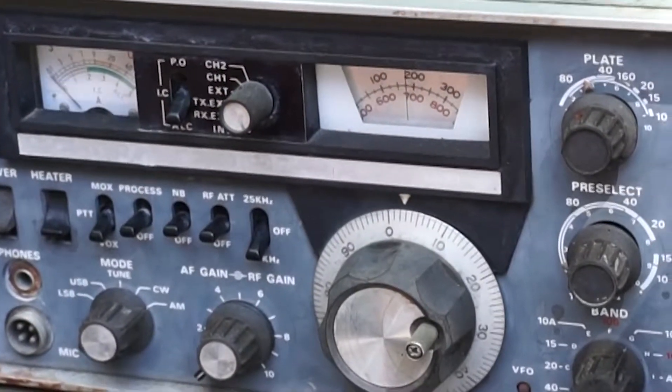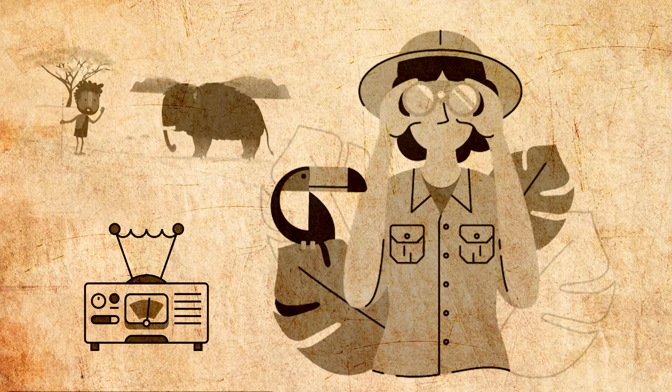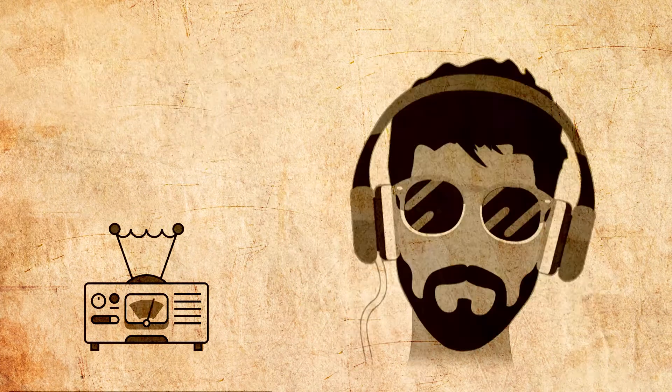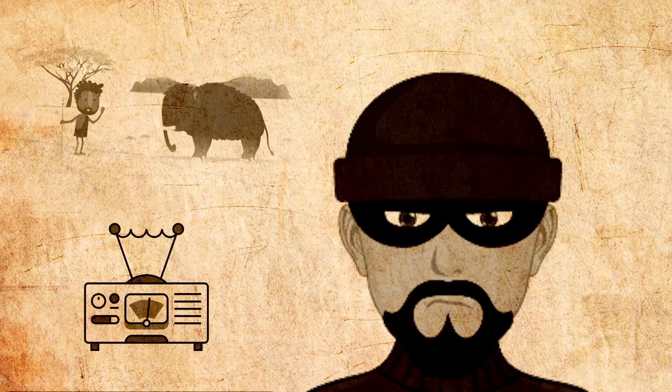These are very powerful radios with a funny name. They are used a lot by people — they can communicate with people all over the world, in fact. Researchers in the wild like to use radios like this because they are so powerful. Unfortunately, other people can listen in to the radio calls, and some of these people are not well-meaning. So we use secret code words.